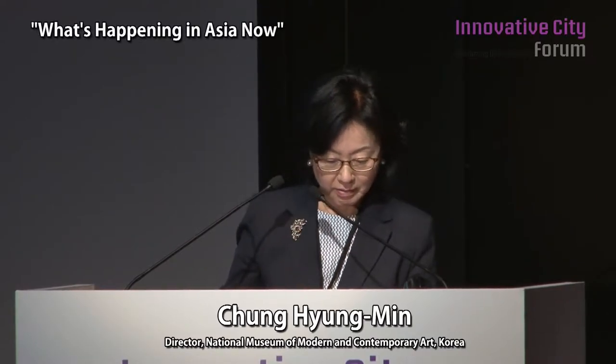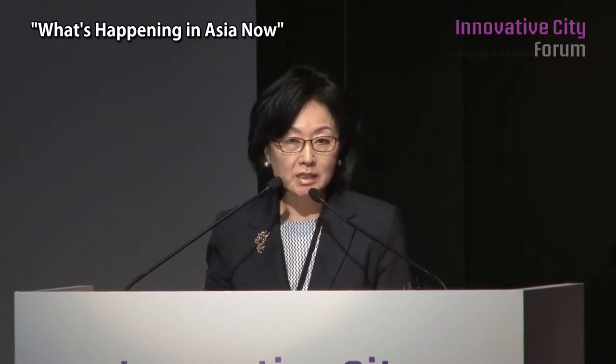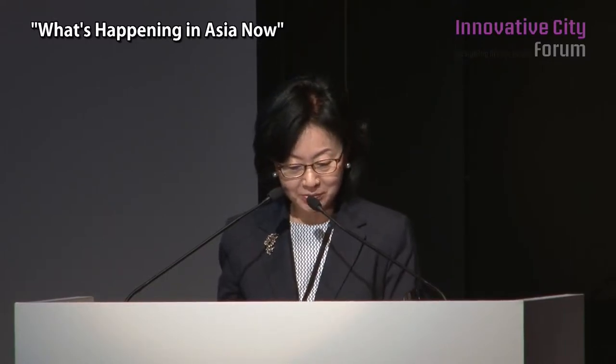At the present, we have Gwacheon, which is the headquarter, and then a branch gallery at Deoksugung Palace. Then another museum in the center of the city of Seoul is due to open in less than a month. I told Fumyeo Nanja earlier that I shouldn't be here at this moment — I should really be running around to get ready.